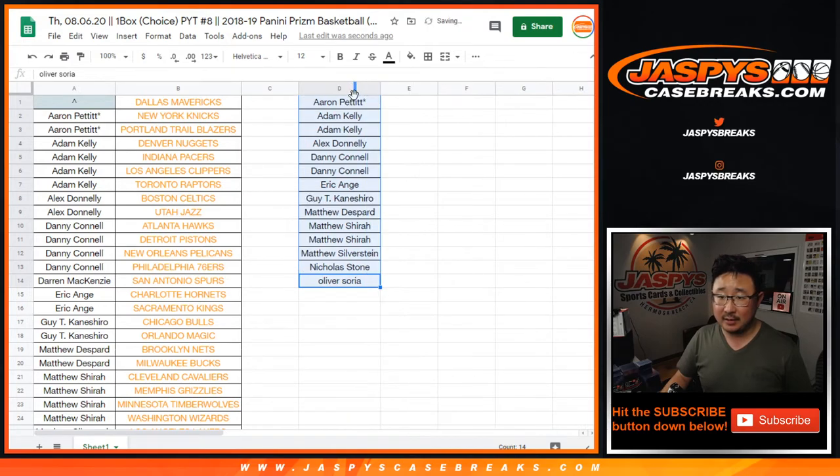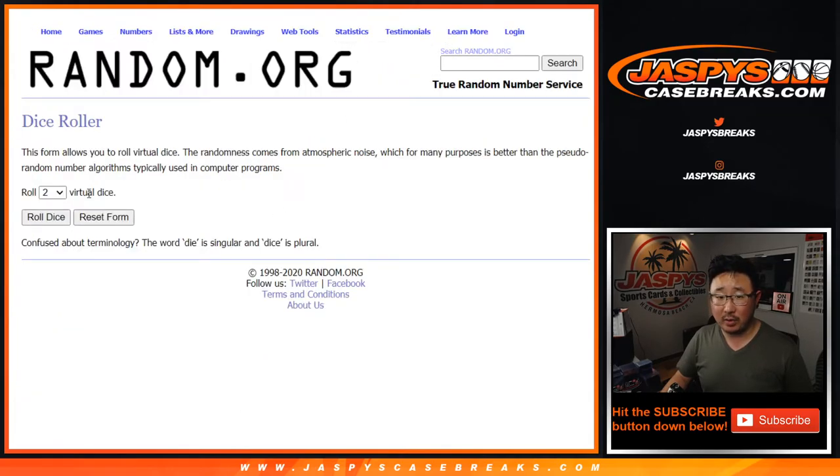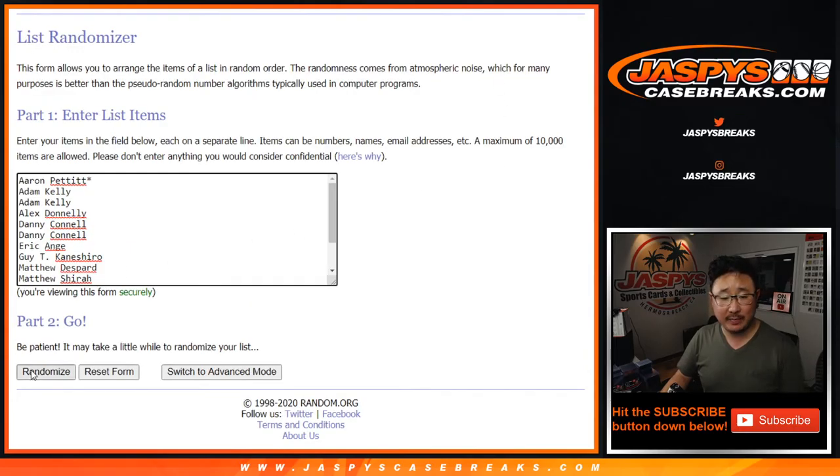That is 14 on there. So one spot in 14 is going to get the Mavs in this quick little one-box break. Let's roll it, let's randomize it. Six and a two, eight times — name on top after eight.